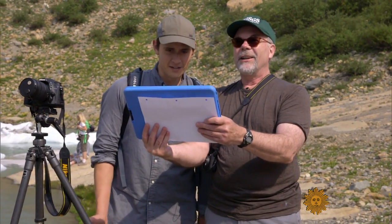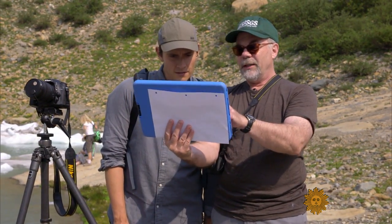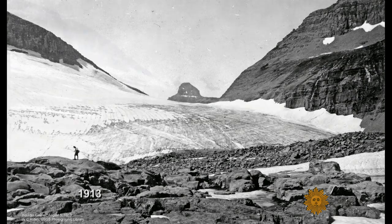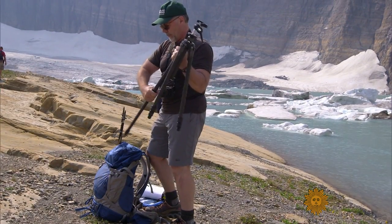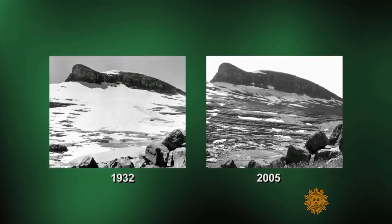"Oh my gosh, none of that's there." Fagre is an ecologist with the U.S. Geological Survey. "So in 1938, the glacier filled this entire basin." Using material from the park's archives, the USGS has been re-photographing old black and white images. "Re-photography is really interesting — it's a little bit of a detective story. You're trying to find the exact spot that a photographer stood decades before and shoot the exact same picture, then compare the changes between those two time spans."